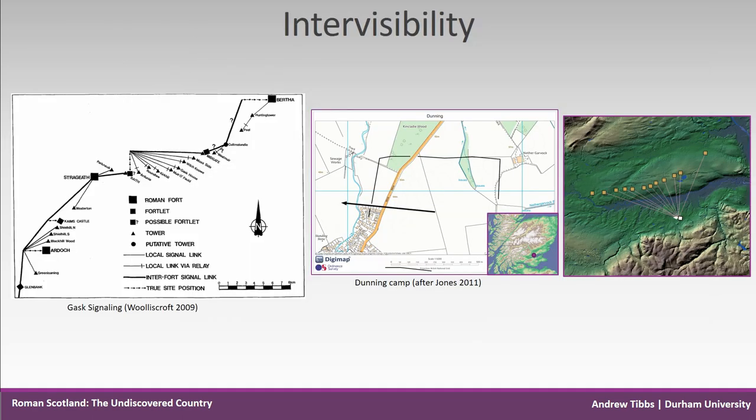Moving on to intervisibility: using the latest satellite topographical data, which is much more accurate than the old Ordnance Survey height data, it is possible to test theoretical approaches such as Wooliscroft's analysis of signalling on the Gask Ridge. GIS analysis of the sites does show their intervisibility and confirms the results.